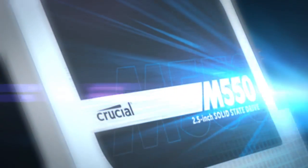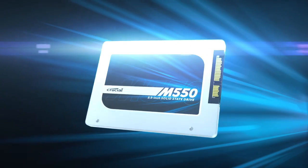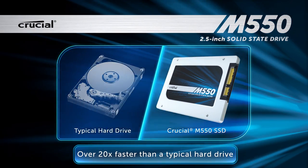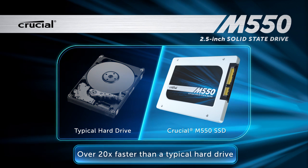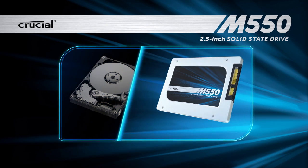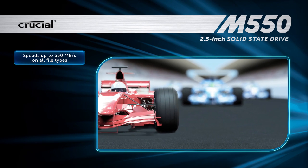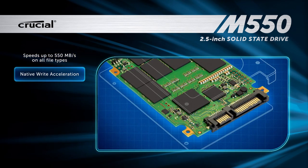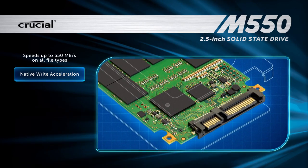The Crucial M550 SSD is a single upgrade that makes nearly everything on your computer faster and more efficient. It's over 20 times faster than a typical hard drive and consumes significantly less power. Boot up and load files and applications almost instantly. Download large files in seconds rather than minutes.